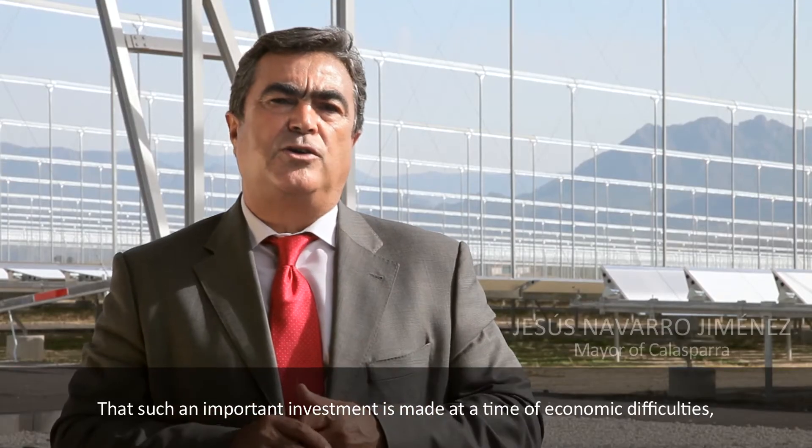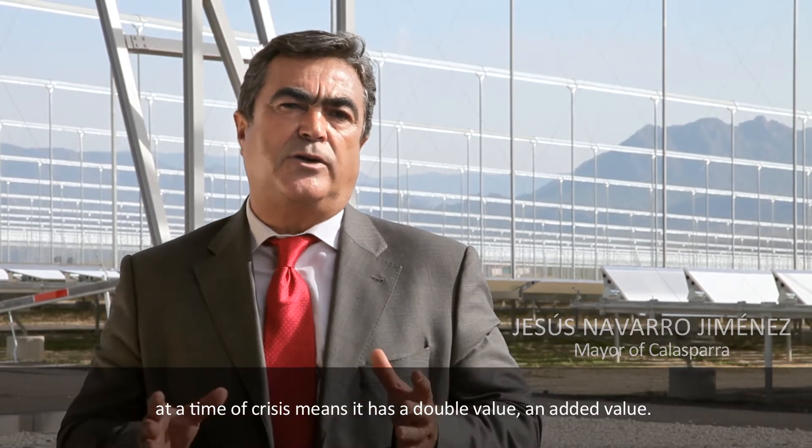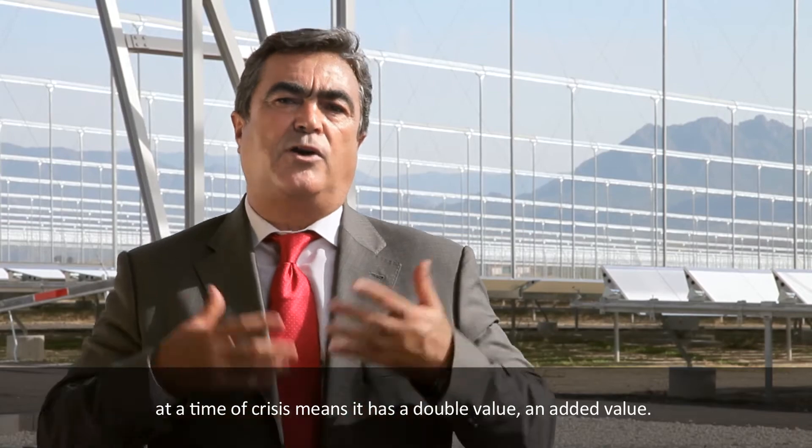That this important investment is made in a context of economic difficulties, in a context of crisis, has a double added value. Clean energy is the future for Calasparra, for Spain, and for Europe.